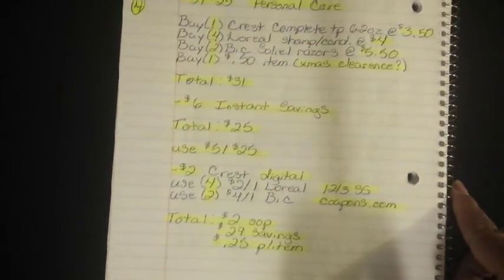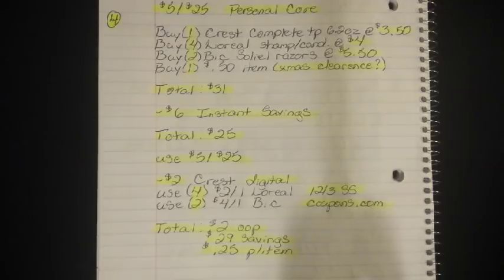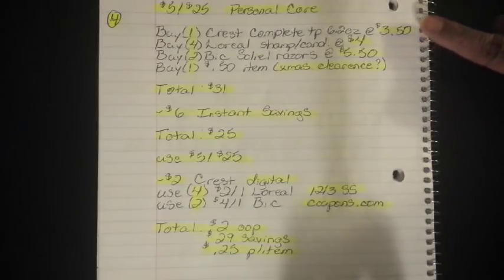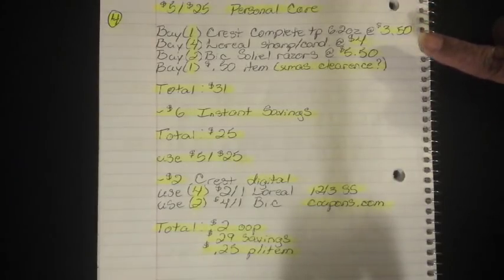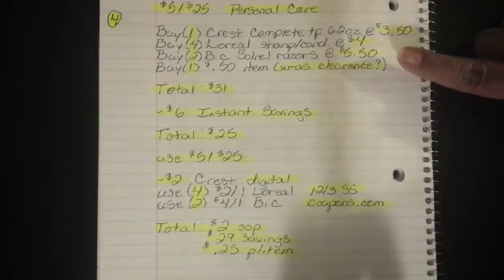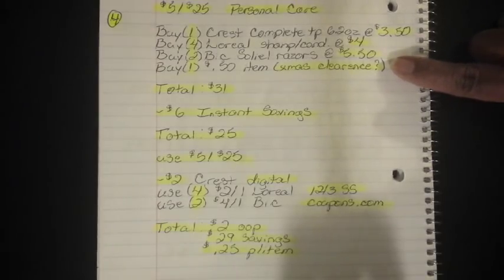Now number four is the first one for the $5.00 off $25.00, which will be this Saturday only, January 6th, and it's for personal care. You're going to buy one Crest Complete Toothpaste 6.2-ounce at $3.50, four of the L'Oreal shampoo and/or conditioner at $4.00 each regular shelf price, two of the big BIC razors at $5.50, and one $0.50 item — I just put Christmas clearance here with a question mark. A lot of the Christmas stuff is going for $0.50 right now.